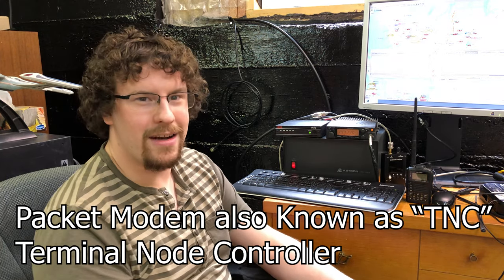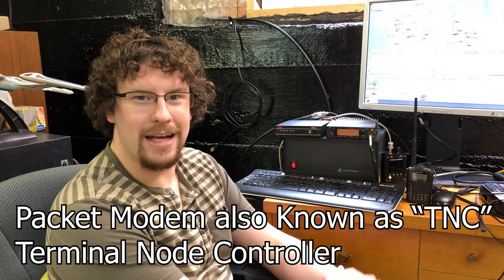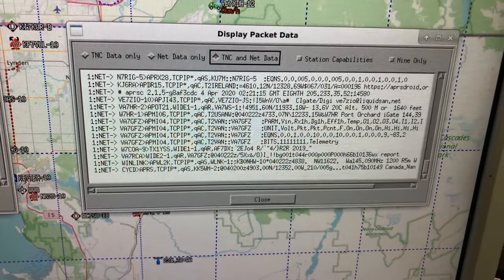Right beside me here I've got a packet modem which is connected to a Kenwood VHF radio. That packet modem is also connected to a computer running Linux and a Linux program called Xastir, which is an APRS client. This modem works in a similar way to the old days of dial-up, except instead of sending data packets over your phone line, it's sending them through the air. I've also got two additional radios, both of which have built-in TNC modems.